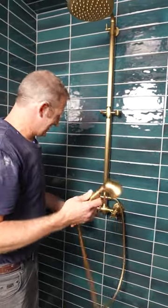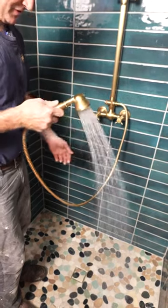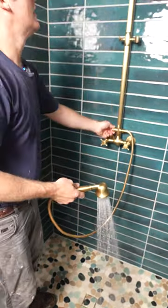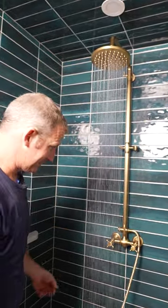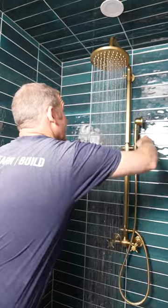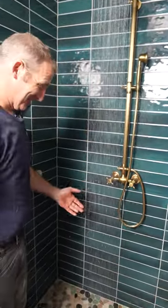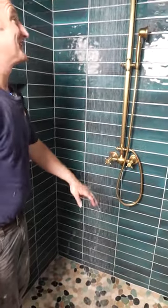All right, so let's test this thing out. Nice. Good, good flow. Oh, wow. Look at that. That's some serious — that's like a torrential downpour. That is a lot of great flow right there.